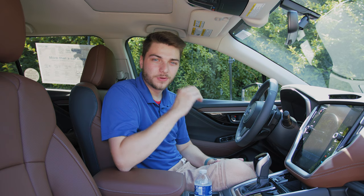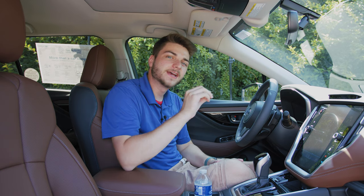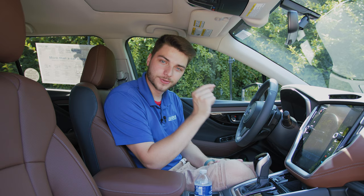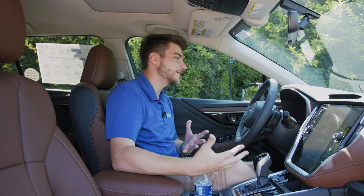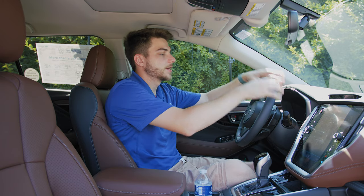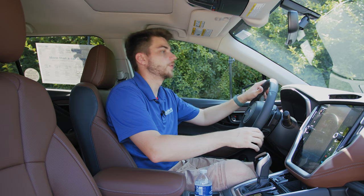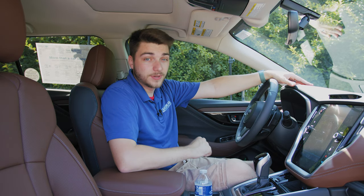Number one has to do with one of the things I see the most comments about on any of my channels, and that is: how do I disable auto start-stop? If you guys are like me, it's a nice feature to have sometimes, but it's more of an annoyance than anything else. You're driving, you come to a stop sign, the whole thing shuts down, and then when you start to go, it kind of jerks and starts back up. I do not like it at all.